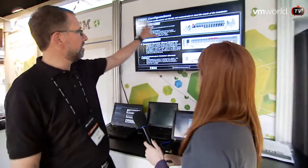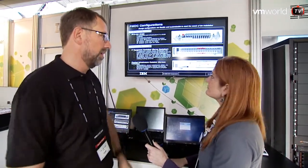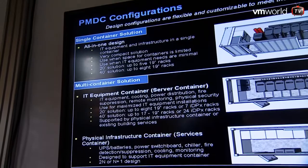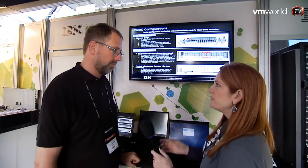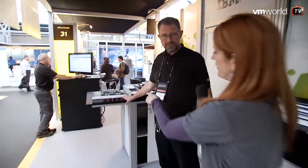So, is this what it looks like up here? It does, yes. You have a single container solution where you have anything in it, including power distribution, highly available power, cooling, and everything. Or you could have multiple containers, and just one of these containers can have up to 4,000 compute nodes — physical compute nodes in it. 4,000 compute nodes like the one back there? Yes. So, that's 4,000 of these right here? Yes.